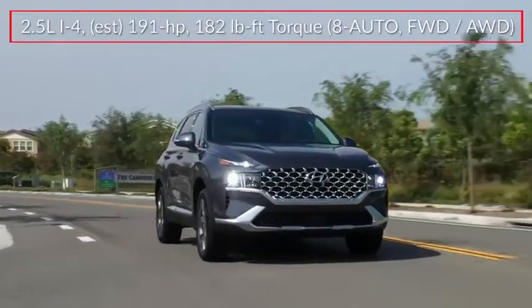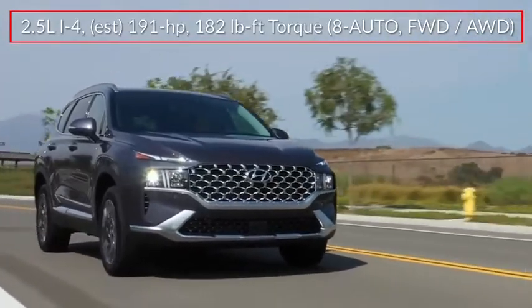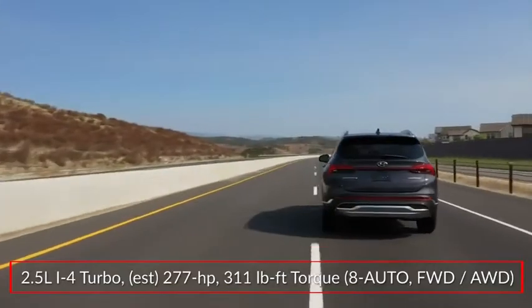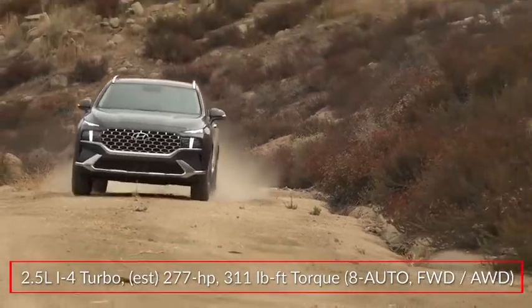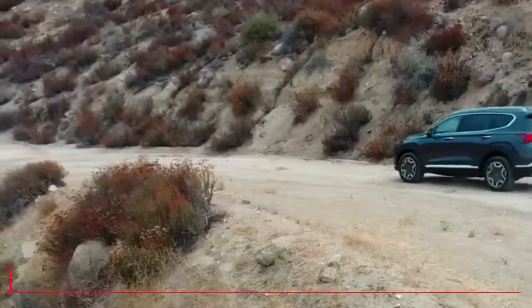Base power for the Santa Fe comes from a 191-horsepower 2.5-liter inline four-cylinder engine. An available turbocharged 2.5-liter inline four makes 277 horsepower. Both engines send power to the front wheels or optional H-track all-wheel drive through an 8-speed automatic transmission.